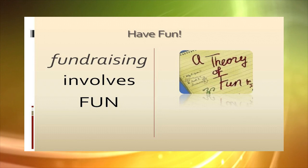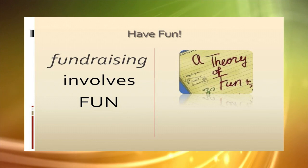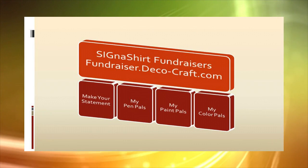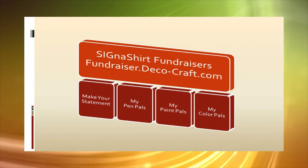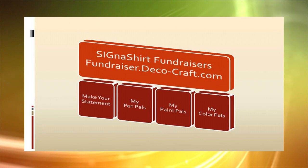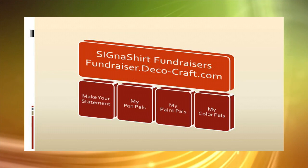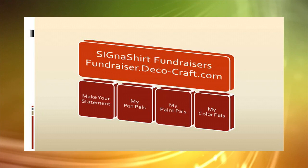Have fun! With the right approach, fundraising itself can bring ownership and pride to everyone involved. For additional information on how Cigna Shirt Specialties promotional fundraisers boost profits while creating a fun event at the same time, simply click the video link below or visit www.fundraiser.deco-craft.com to view a fundraiser example website provided to clients of Cigna Shirt Specialties promotional fundraisers.